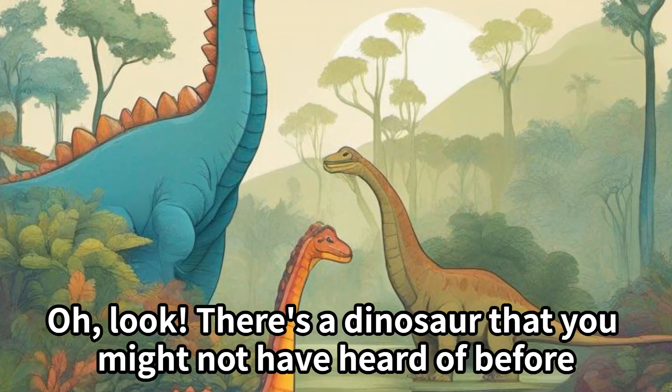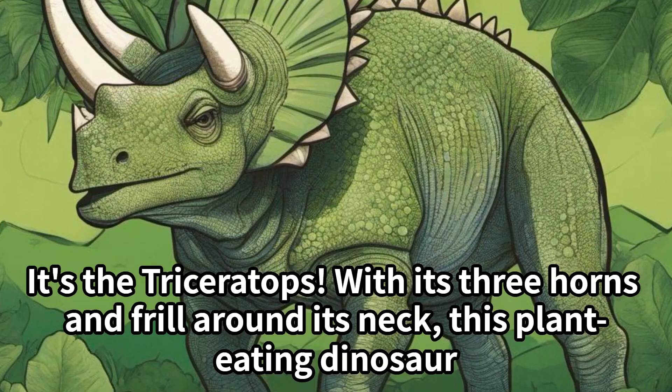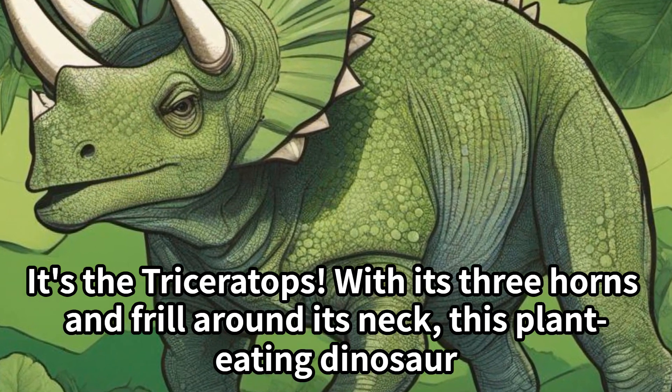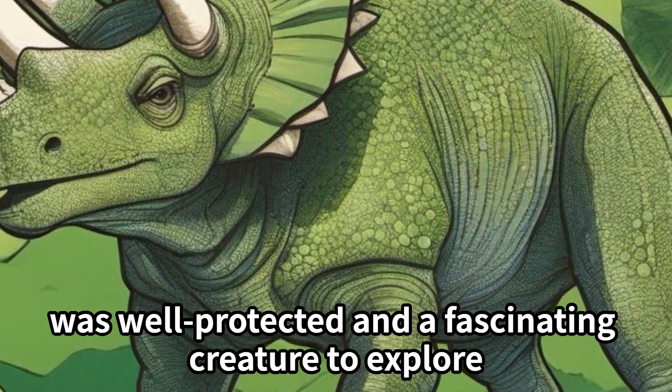Oh, look — there's a dinosaur that you might not have heard of before. It's the Triceratops. With its three horns and frill around its neck, this plant-eating dinosaur was well-protected and a fascinating creature to explore.